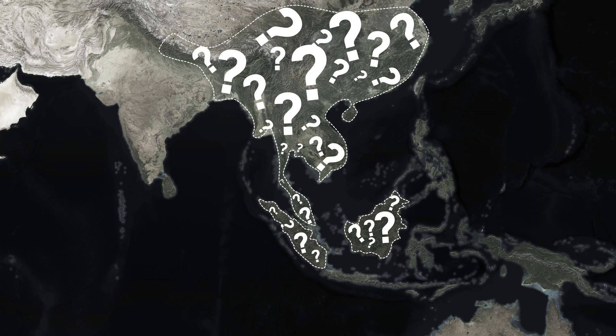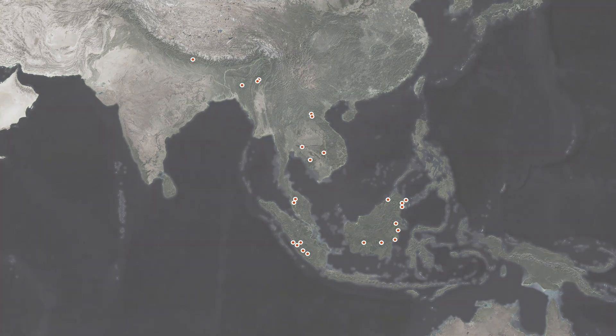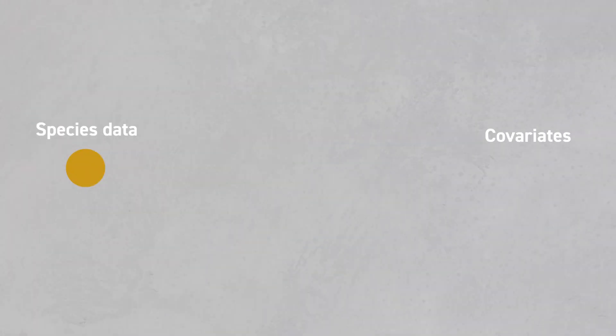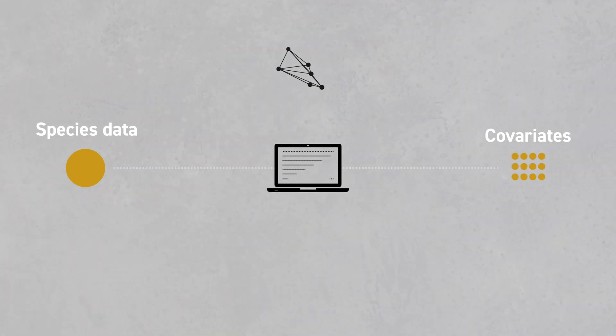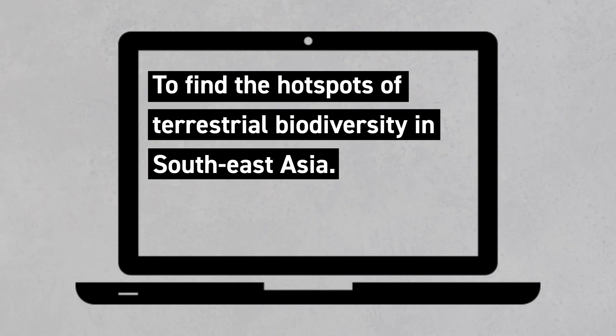An invaluable opportunity to gain insights into the distribution of biodiversity across the region. Wild Crew's researchers analysed more than a million images to model and predict the areas in Southeast Asia with suitable environmental conditions to host the greatest fraction of the sampled biodiversity. In short, they set out to find those crucial hotspots of terrestrial biodiversity.